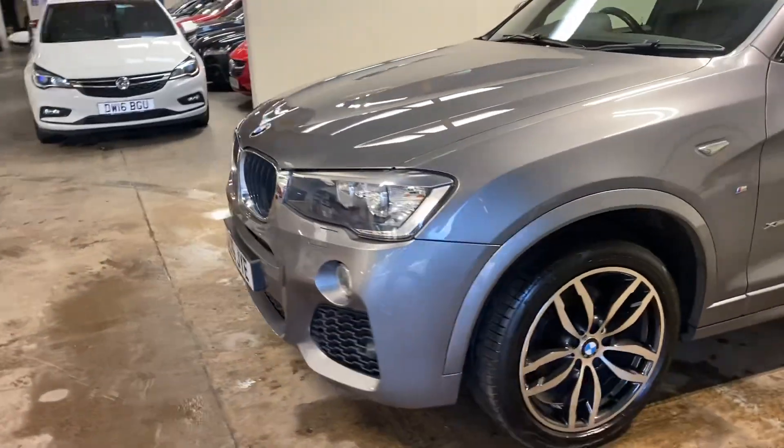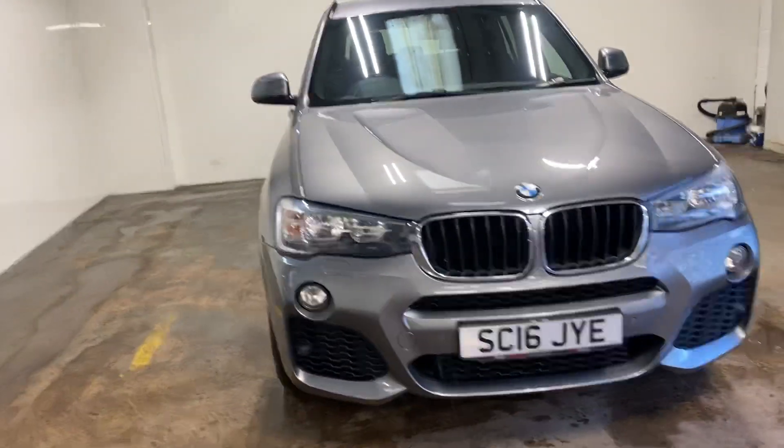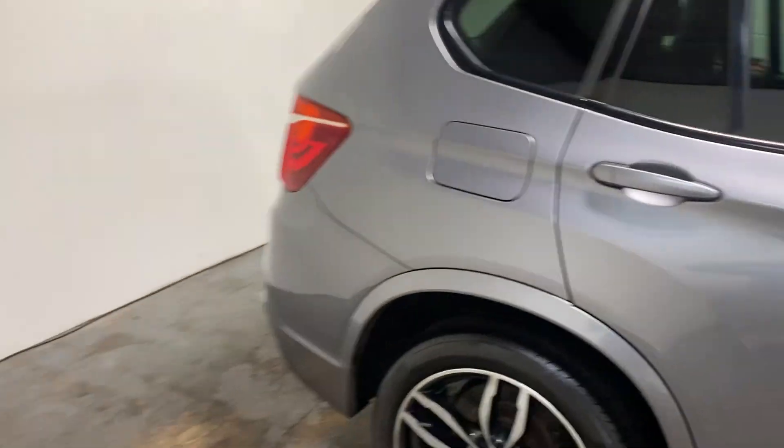Small confession — the tyre pressure monitor light is on this car. We have ordered the valves for it, they're on their way, but just to make you aware of that.